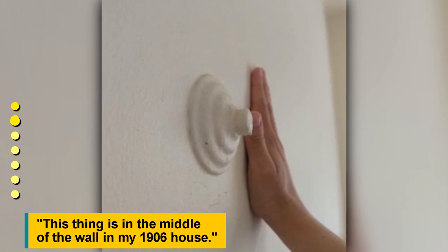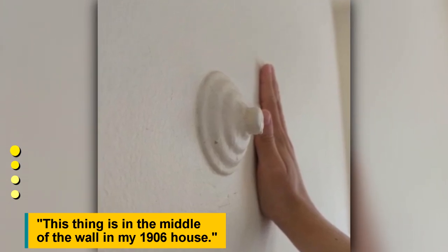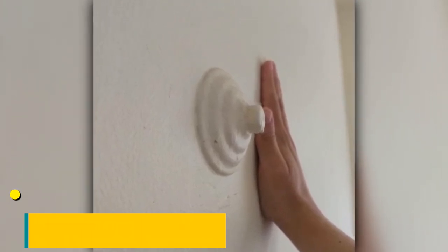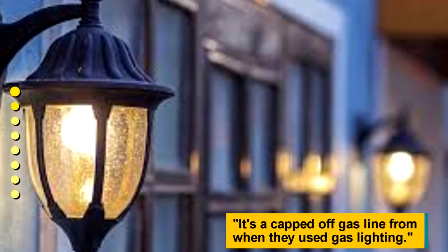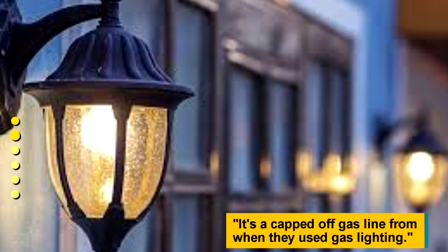This thing is in the middle of the wall in my 1906 house. It's a capped-off gas line from when they used gas lighting.